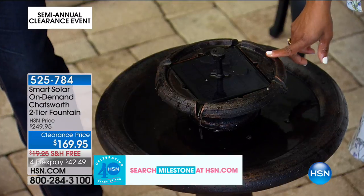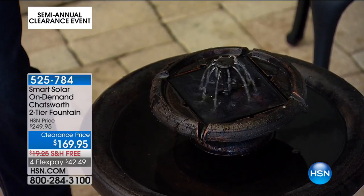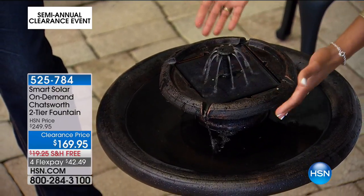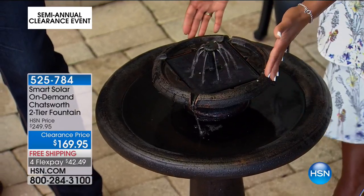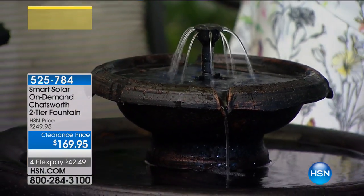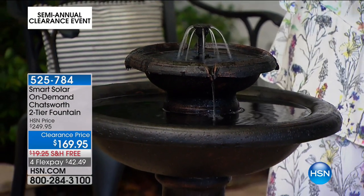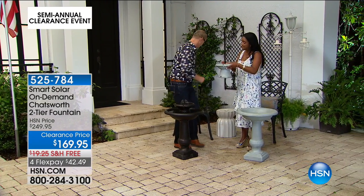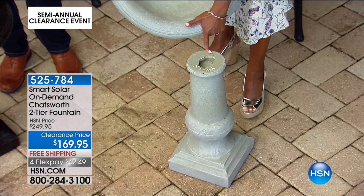There's an on/off switch so you simply turn it on and you're in business. Whether you want to entertain at dusk, enjoy al fresco dining on this lovely pavered area — you can have this on demand. Now let me show you how easy it is to assemble — just three simple components. I'm going to put Jeff to work: first is the pedestal base.